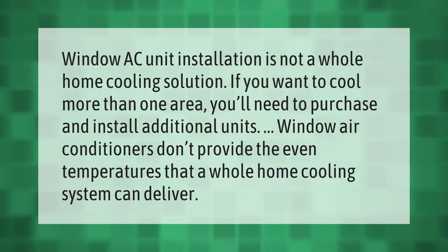Window AC unit installation is not a whole-home cooling solution. If you want to cool more than one area, you'll need to purchase and install additional units. Window air conditioners don't provide the even temperatures that a whole-home cooling system can deliver.